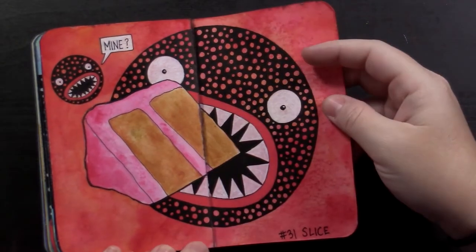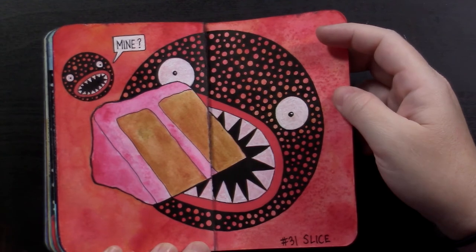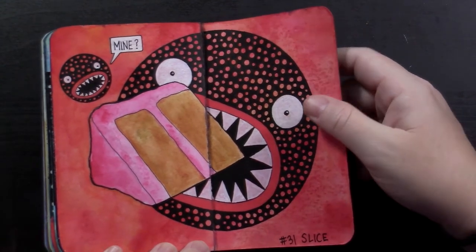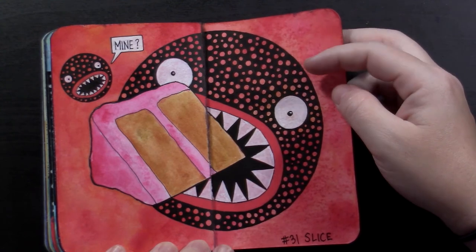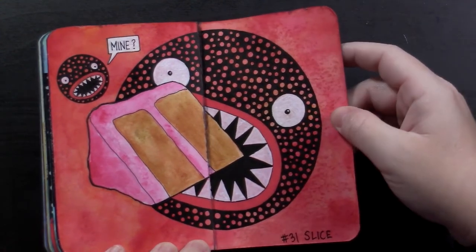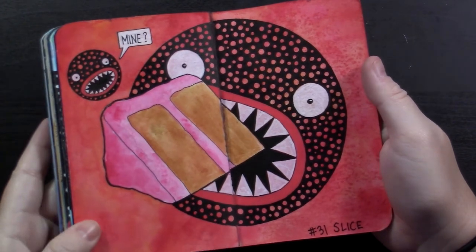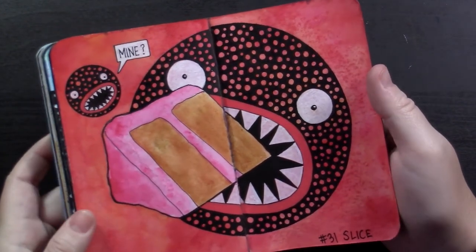The last one is slice — on Halloween. Not sure what slice has to do with Halloween, but I'm for it. It's one of my toothy guys eating a big old piece of chocolate cake with strawberry icing, and the baby's like 'Mine? That's mine?' Background's watercolor as well.